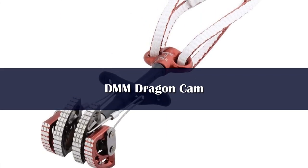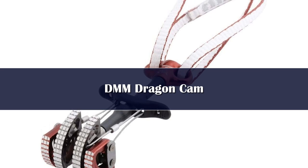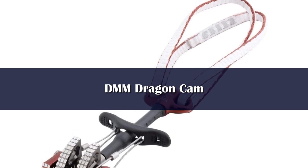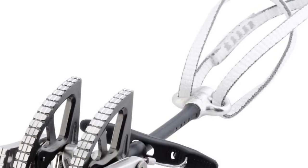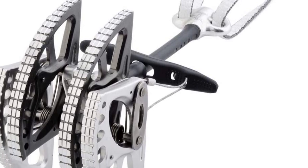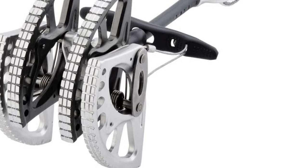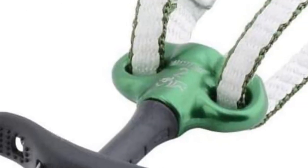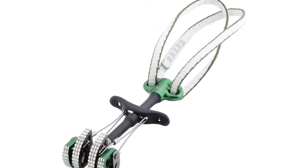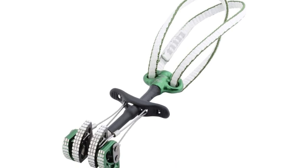Number 2. This climbing cam from DMM provides easy usage and durability. The most apparent feature is the lobes, which provide a larger and broader contact area. Additional bite points were added, and a raw aluminum finish enhances friction between the rock and the cam lobe, resulting in increased holding power. This feature also helps reduce walking, especially on soft rocks. Also impressive is the extendable Dyneema draw built into this climbing cam, which provides protection from cam walking without the climber needing to reach for a separate runner.